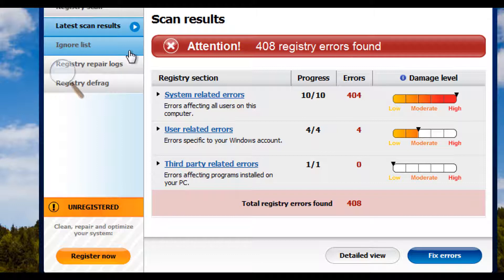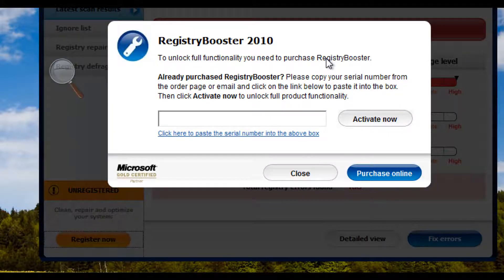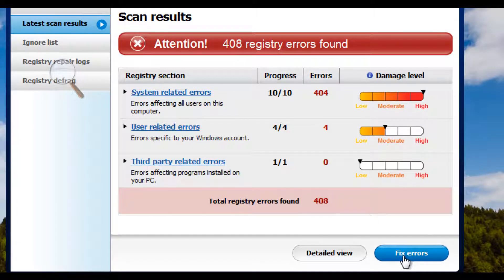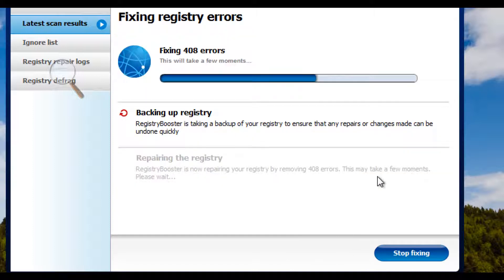Now, if we want to get rid of these errors, the first thing we have to do is register the software. To register, we click on the Register Now button. While we can't show you the product key for this registration, you simply enter your product key and click on Activate Now. If you do not have a product key, you can simply obtain one by clicking on Purchase Online. Once the activation is successful, you will now be able to use the software to fix the registry errors on your computer. You simply click on OK, seeing that the registration was successful, and go to Fix Errors.